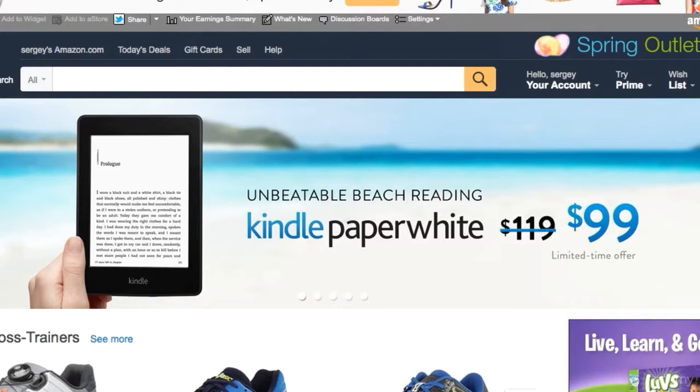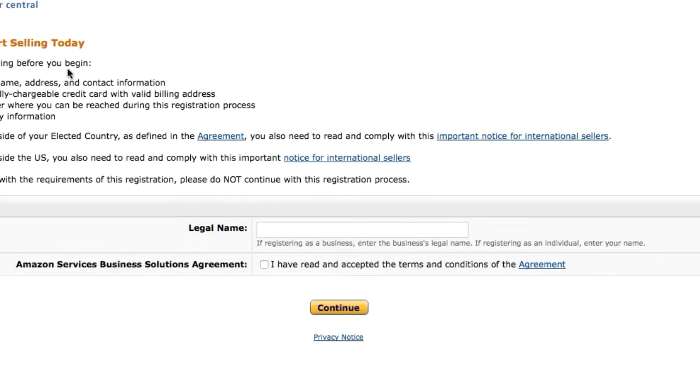After you press on 'Sell,' it's going to bring up a specific menu that says 'Register and start selling today.' They will need your business name, address, and contact information, so you have to establish all of this before you register because it's going to ask you for it anyway. It's also going to ask for your phone number, a credit card, a valid billing address, and your tax identity information. Then it will ask for your legal name or the name of your business. All of this has to be put in place before you start your Amazon FBA business.